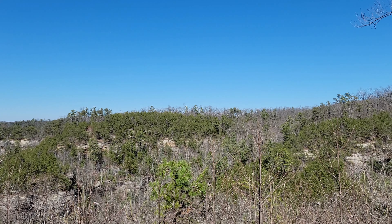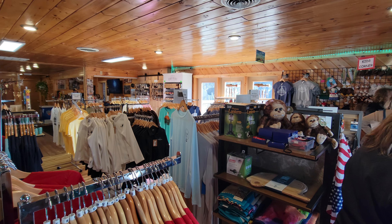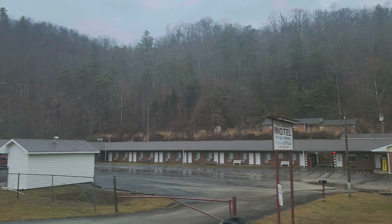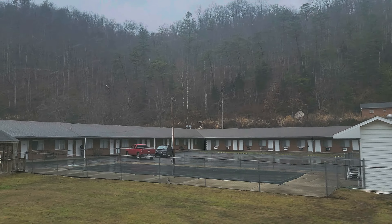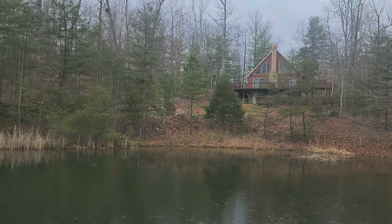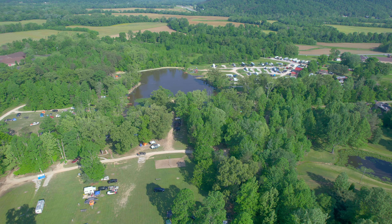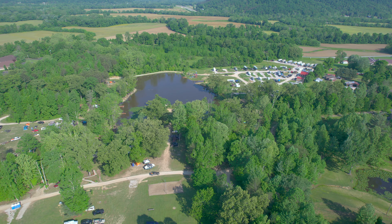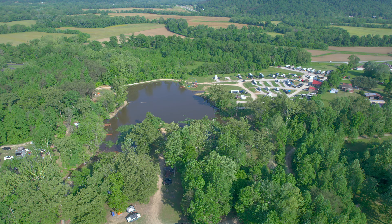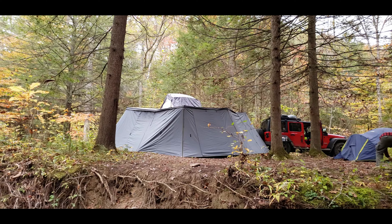After a long day of sights, adventure, delicious food, and checking out some of the local stores, you're going to have to find a place to lay down for the night. There's pretty much any kind of lodging that you could imagine in this area — everything from motels to amazing cabins, established campgrounds, and even some primitive camping.